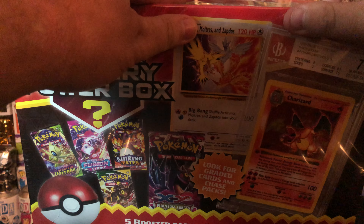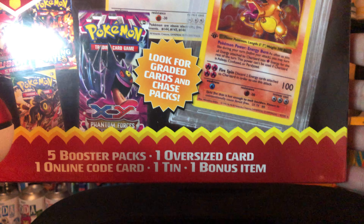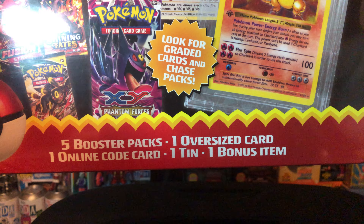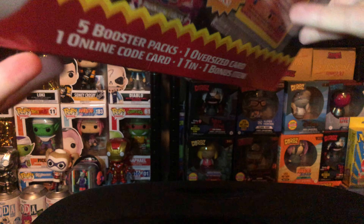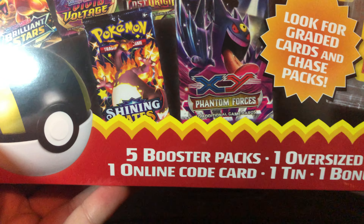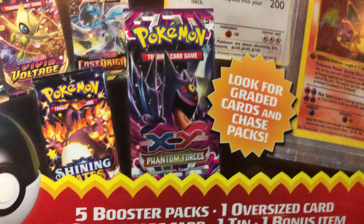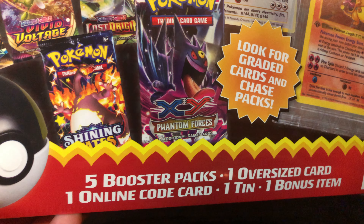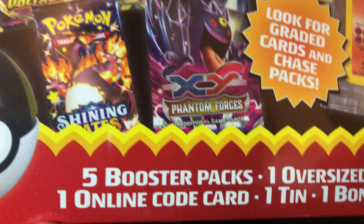I like wasting my money sometimes. In this box you get five booster packs, one oversized card, one online code card, one item, and one bonus item. You can also get chase packs and graded cards. What I'm expecting is a standard oversized card, a trading card, probably a Pokeball, and five Sword and Shield era booster packs. If I'm lucky, maybe a graded card.